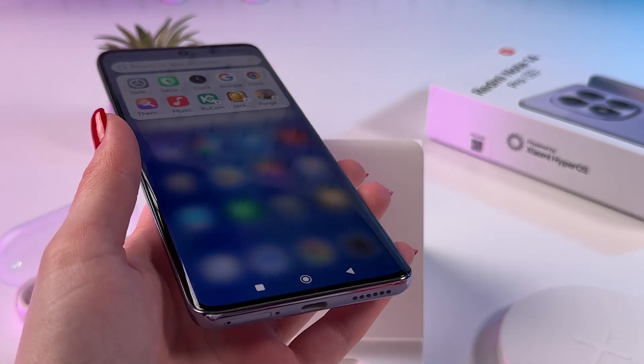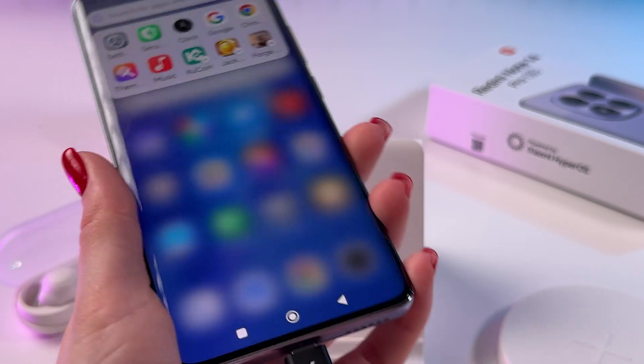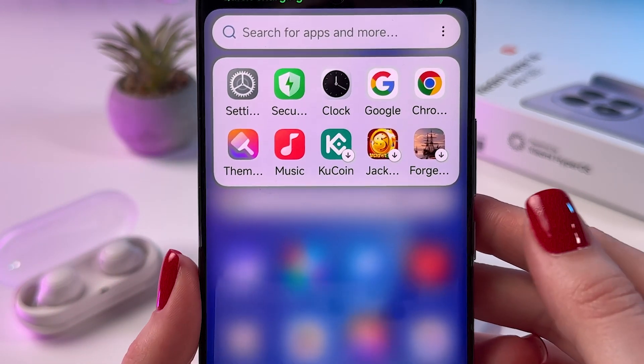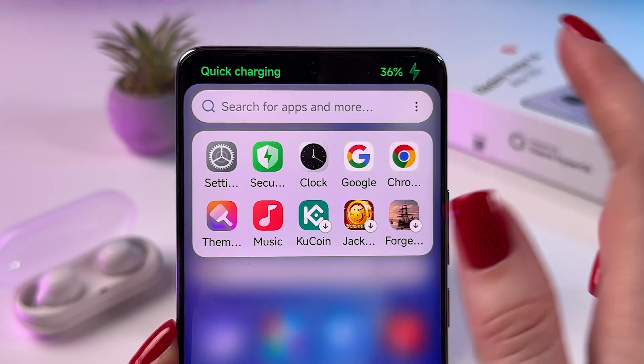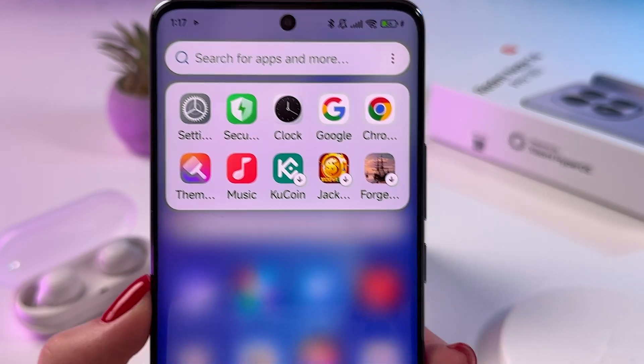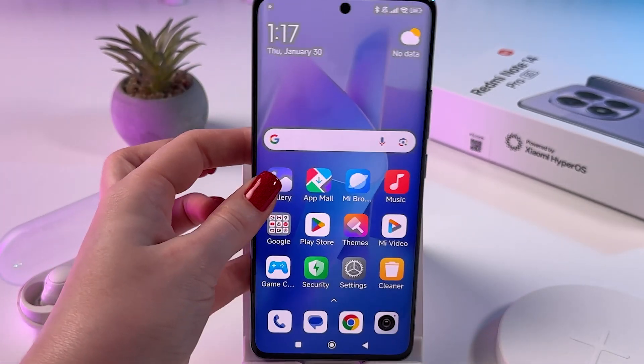But if I take this USB-C cable and plug it into the phone, you can see the information — quick charging and battery percentage — meaning the phone is currently charging. So the answer is no, unfortunately.